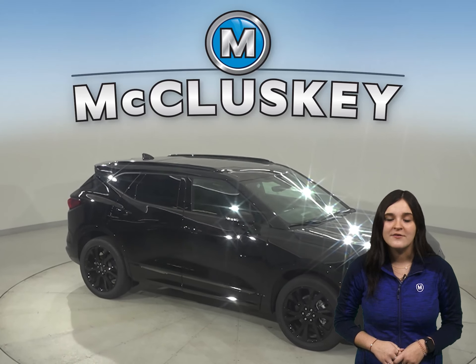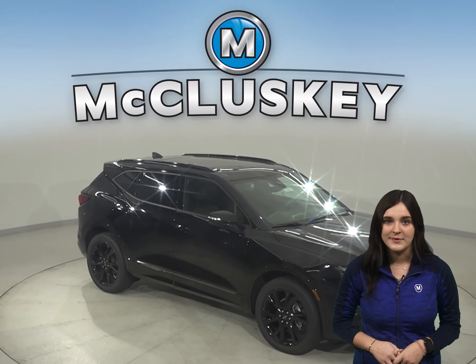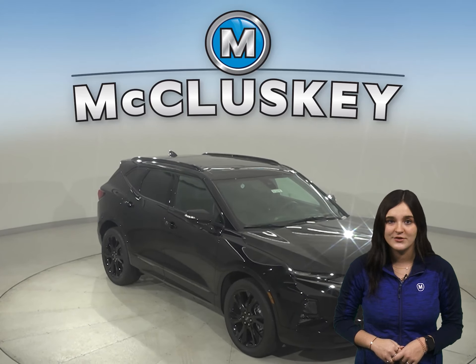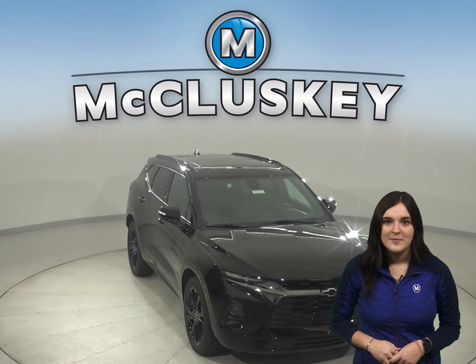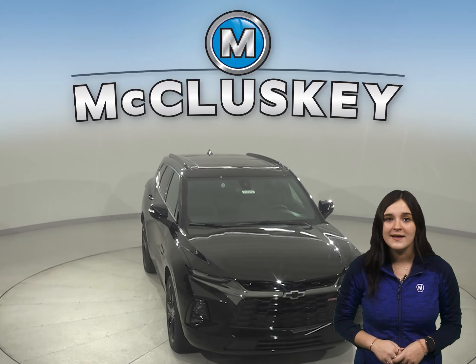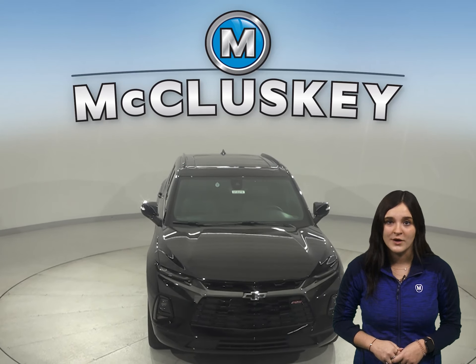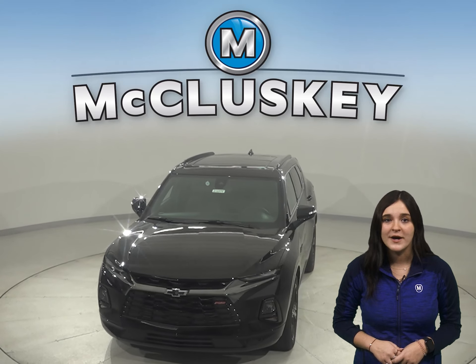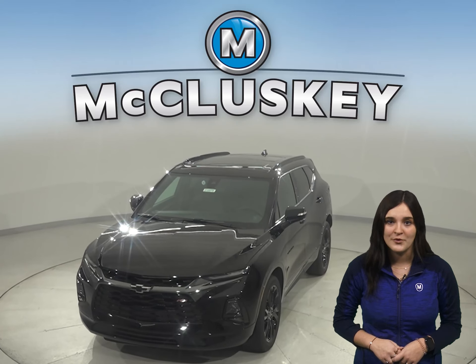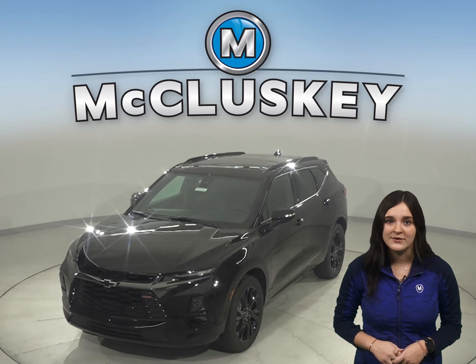There's so much to love about the 2021 Chevrolet Blazer, so why not come take one out for a test drive yourself with our completely free 48-hour test drive? Plus, if you decide this sporty yet stylish SUV is the one for you, take it home confidently knowing that it is covered by our free lifetime mechanical warranty for unlimited miles and years.